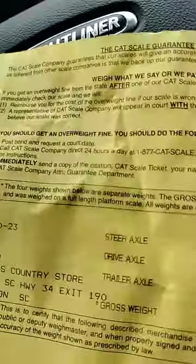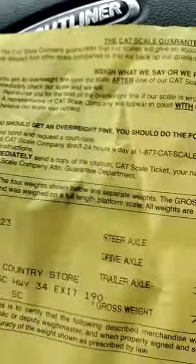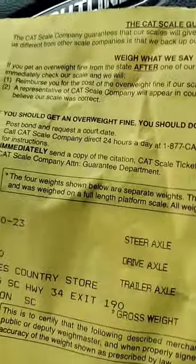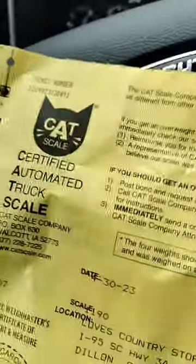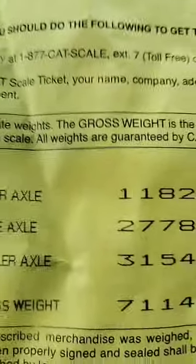So when a truck has to pull into a weigh station, they're weighing the axles to see what the gross weight is. If you're overweight, they're going to give you a ticket and a fine. It used to be a penny a pound — I have no idea what it is now.